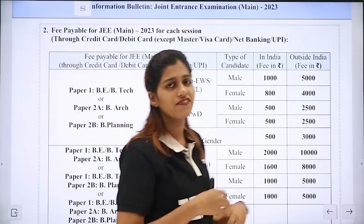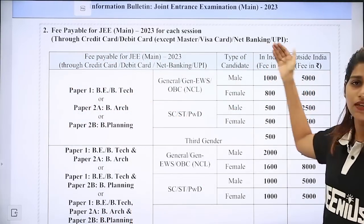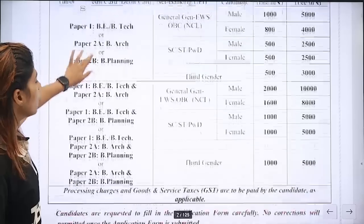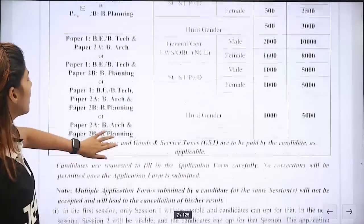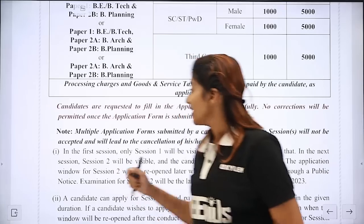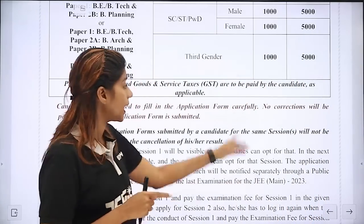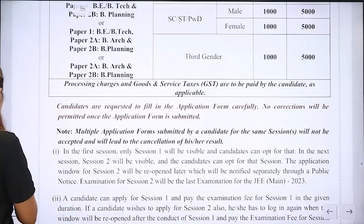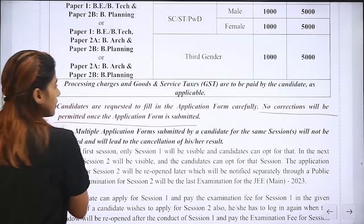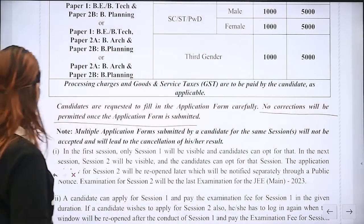If you are in India or abroad, you will be able to pay the fee or make the payment. Do a fee selection for DTEK or BR. You are requested to fill the application form very carefully because no corrections will be permitted once the application form is submitted. That is very important.